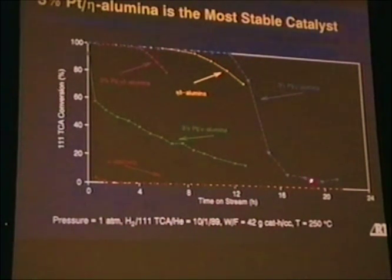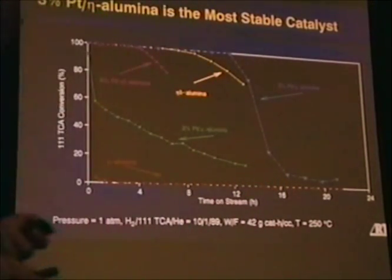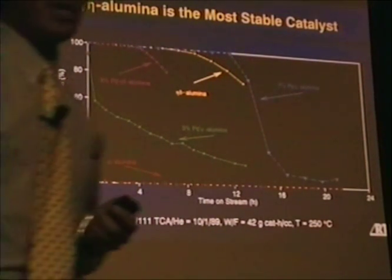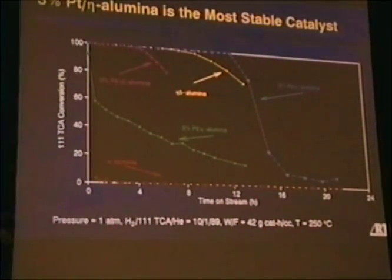The fifth catalyst is the 3% platinum on eta-alumina — the commercial catalyst. We have no direct comparison with an eta-alumina support on its own, but it is the most stable of the catalysts that we tested, and it will be one that I'll focus on as the talk goes on.